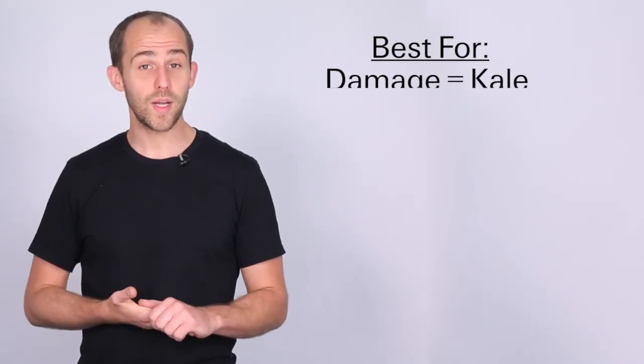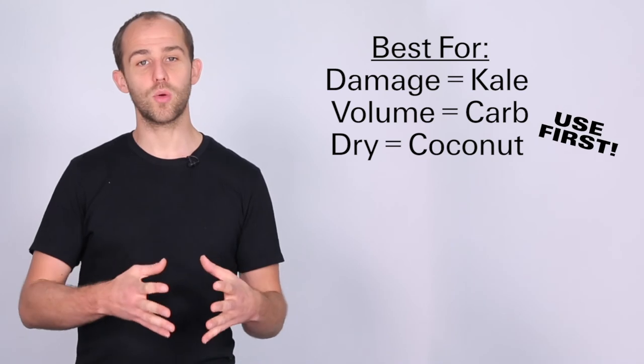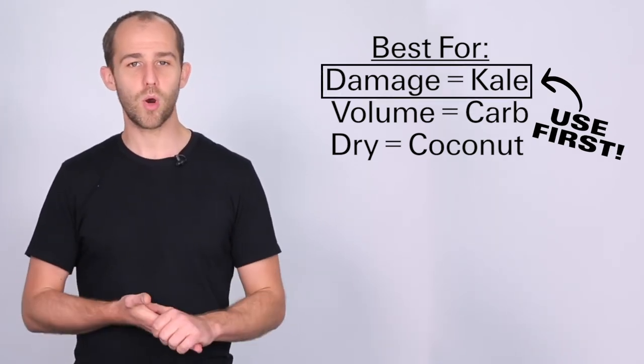You can use all three cocktails individually, but if you are going to layer them always make sure you use the kale first and then either layer on the coconut or the carb depending on what issue your hair has. These dream cocktails have totally transformed the way I style hair in the salon and I know you guys are going to love using them too. Colour Well Hair — the heart and science of hair care.